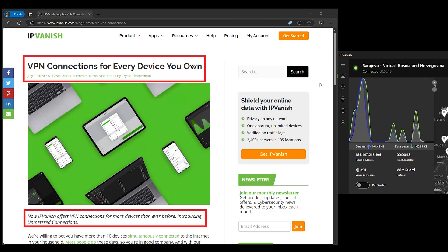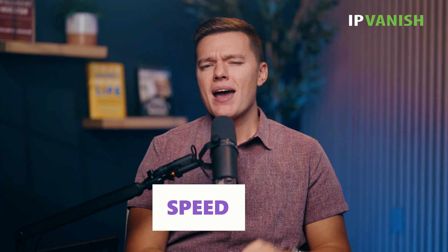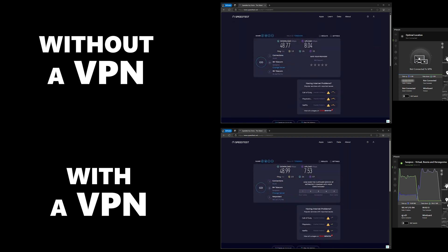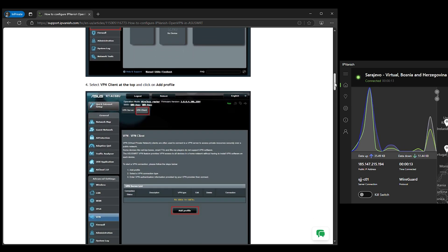Next up is IPVanish. If you're the type who has a million devices connected to your network, this one's going to make your life way easier. With IPVanish there are no limits on device connections — just hook up your ASUS router and everything in your house gets VPN protection: your smart fridge, your phone, your kid's tablet. Some VPNs get bogged down when you've got multiple devices running, but IPVanish handles all of it like a pro — streaming, gaming, browsing, smooth sailing across the board. It works great with ASUS routers and comes with step-by-step guides to make things really simple, even if you're not a tech genius.